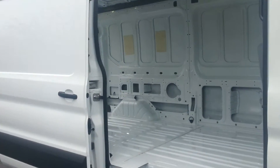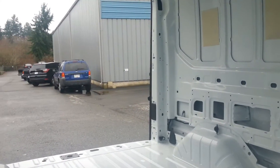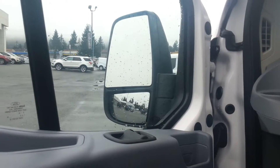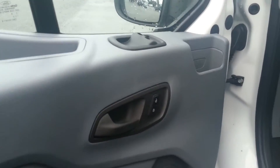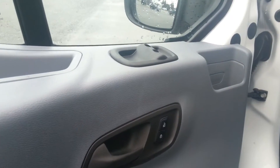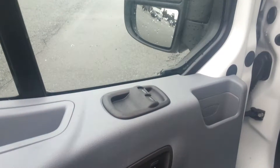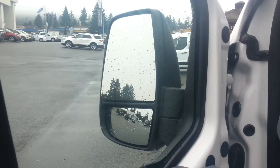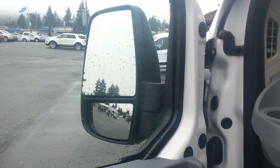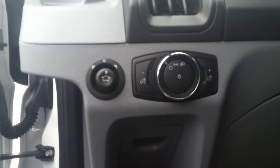This van has a 148 inch wheelbase and is a medium roof. Inside you have power doors, power windows, and power locks. You have the big side view mirrors with convex mirrors to keep your blind spots down, along with power side view mirror adjustment and headlight adjustments.